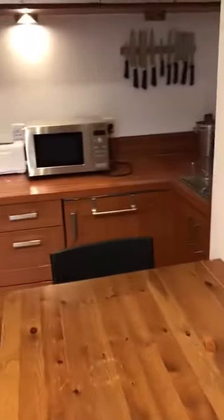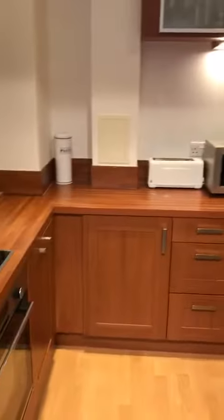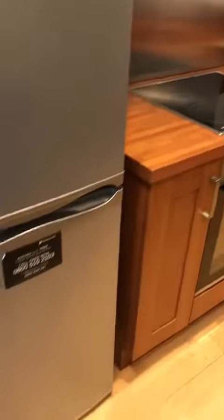Open plan kitchen and lounge. The kitchen area comes with a dishwasher, washing machine, microwave, oven, and fridge freezer. There's also a breakfast bar area. All crockery and utensils are included.